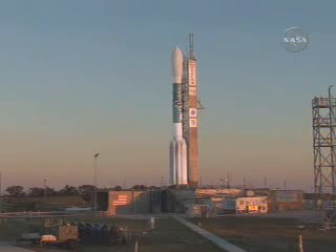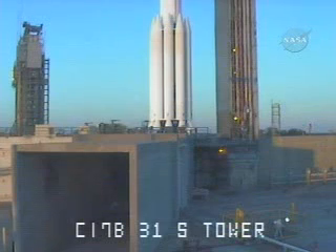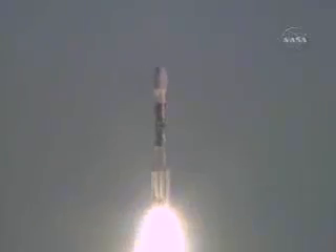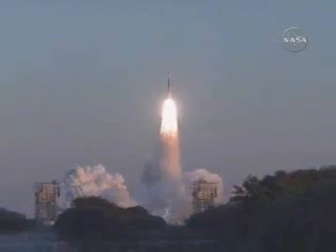T-minus 15. T-minus 10, 9, 8, 7, 6, 5, 4, 3, 2, 1. We have ignition and liftoff of a Delta 2 rocket carrying Themis, NASA's revolutionary journey to study the northern lights.